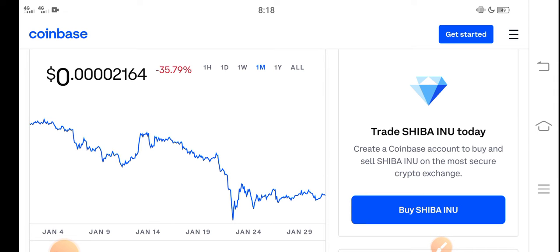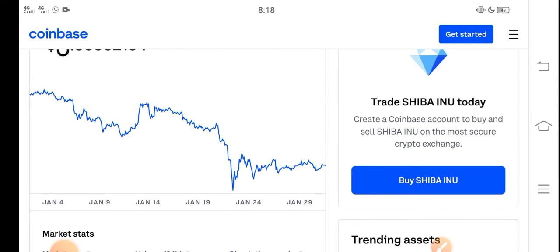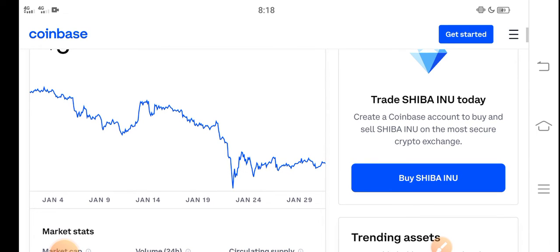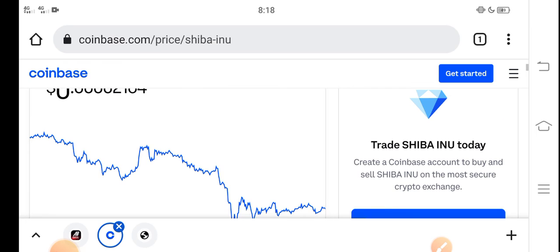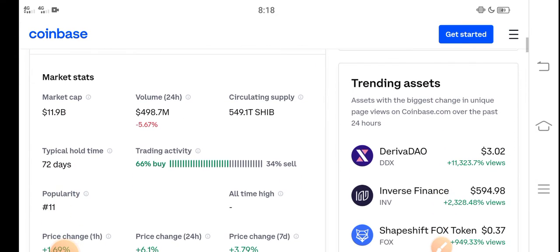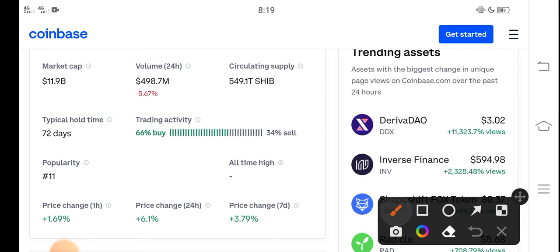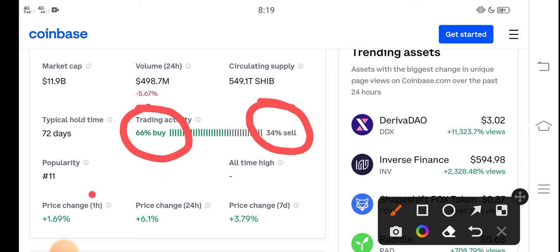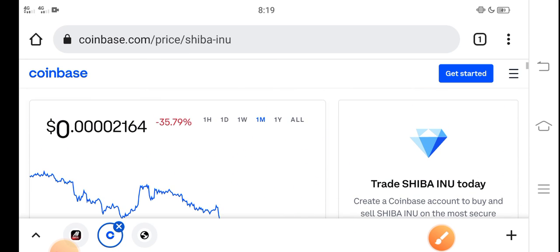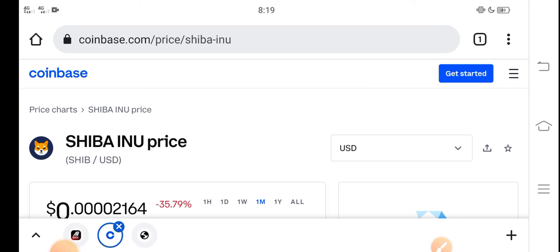A lot of people ask: what should we do in the current situation — is it a good time for buying, selling, or holding? I recommend for all of you that it's a perfect time for buying Shiba Inu token. The price is very cheap right now. Looking at trading activity, 66 percent of people are buying and 34 percent are selling. So please buy now and hold until late February — I hope it will give you a huge profit. Thanks for watching, don't forget to subscribe.